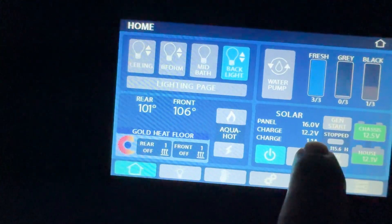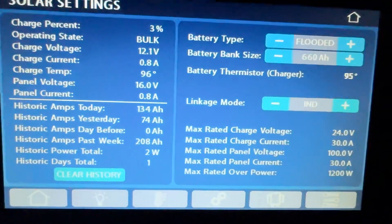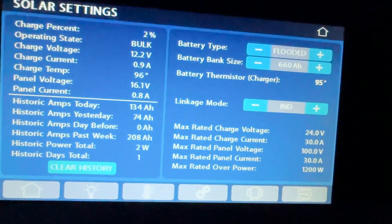Solar panel's going to be going to zero shortly. It says we're at a 3% charge. It says it put out 134 amps today.